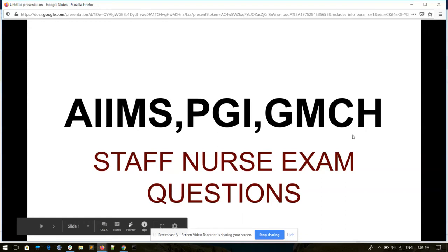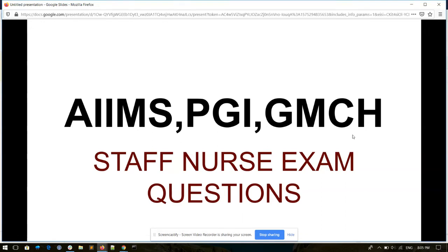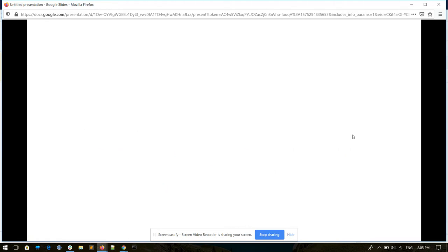Hello friends, welcome to my YouTube channel Nursing Career. Today I will take a few questions from AIMS, PGI and GMCH. I hope these are very important questions for these three exams and will be helpful for you for further exams.